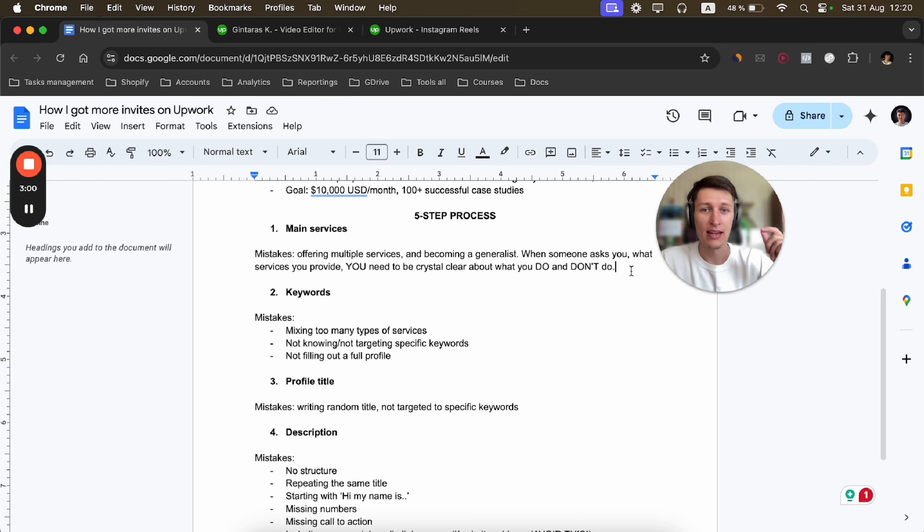I provide coaching services for people who want to scale their freelance and agency business to $3,000 per month and above. My own goal is to reach $10,000 per month and to help 100 students successfully scale their business. There is a five-step process to optimize your profile.